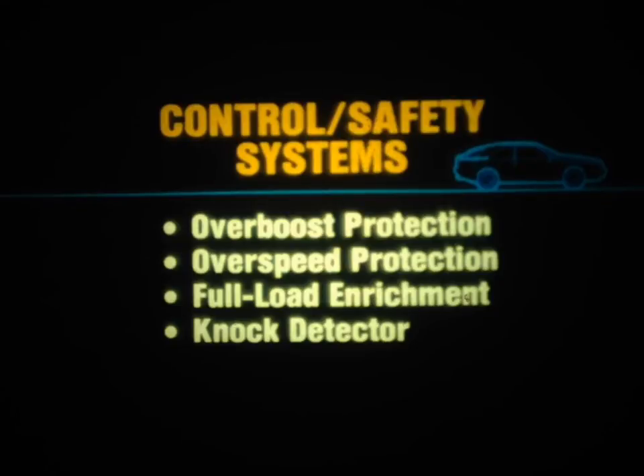To review, there are four control and safety systems. The overboost protection system limits boost pressure by interrupting the fuel injection system. The overspeed protection system limits engine RPM, also by interrupting the fuel injection system. The full-load enrichment system provides a richer fuel mixture under boost. And the knock detector system retards the ignition timing whenever detonation is detected.